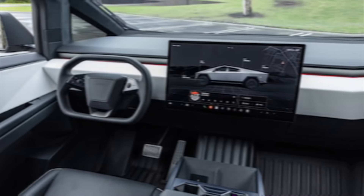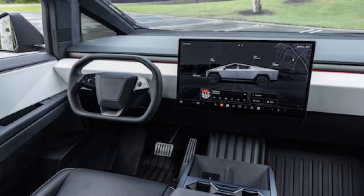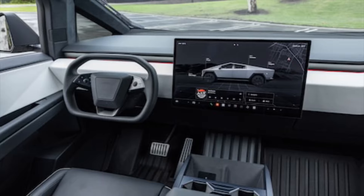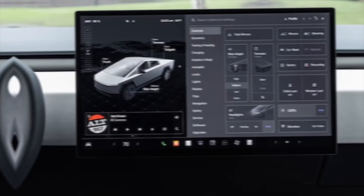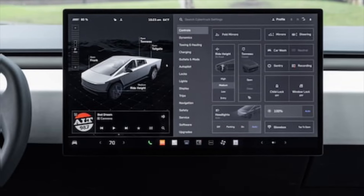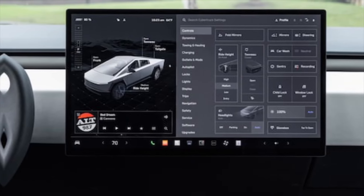Stepping inside, the Cybertruck's minimalist interior is both spacious and comfortable. The large touchscreen takes center stage, controlling everything from climate to navigation. The overall design is clean and uncluttered, offering a premium feel.